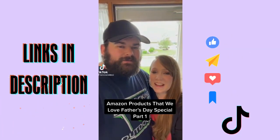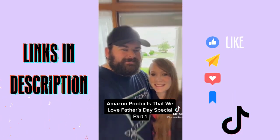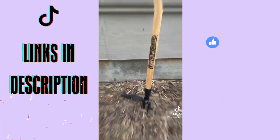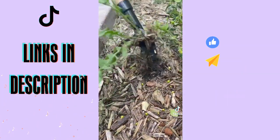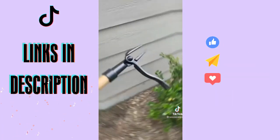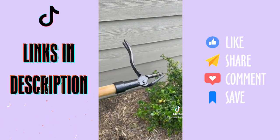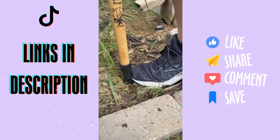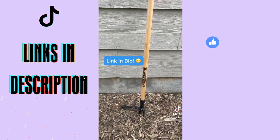Amazon products that we love — Father's Day special part one. A perfect way to start our Father's Day gift guide is Grandpa's Weeder. It lets you stand up and pull weeds with three simple steps: center over the weed, press, and lean. Help your dad, grandpa, husband, brother — anyone who has to pull weeds. This would make a great Father's Day gift. Link in the bio, check out our Amazon store for all kinds of gift ideas.